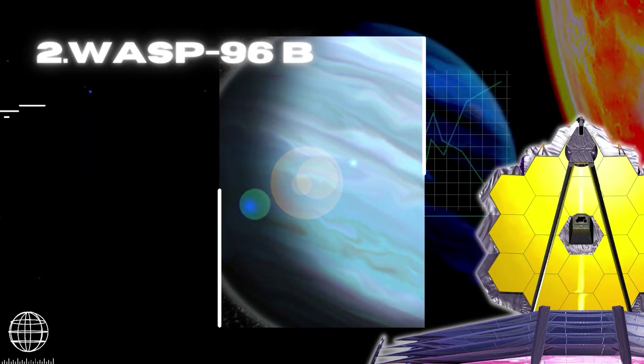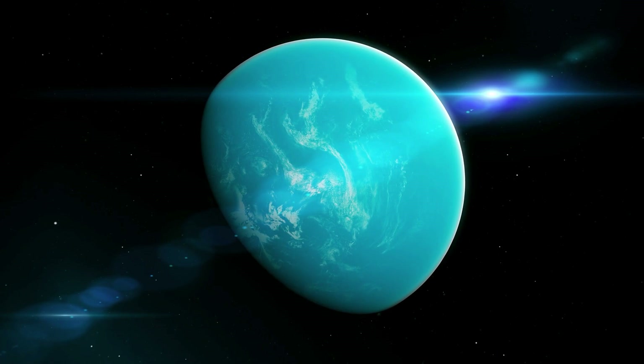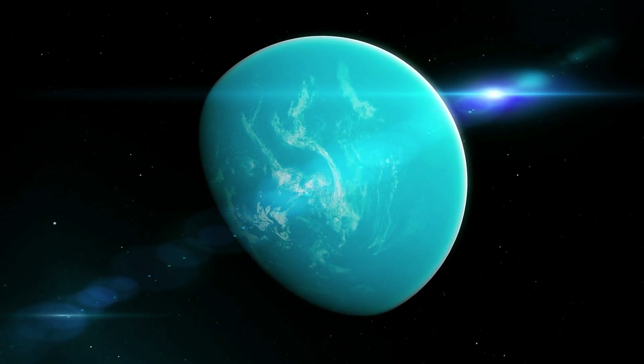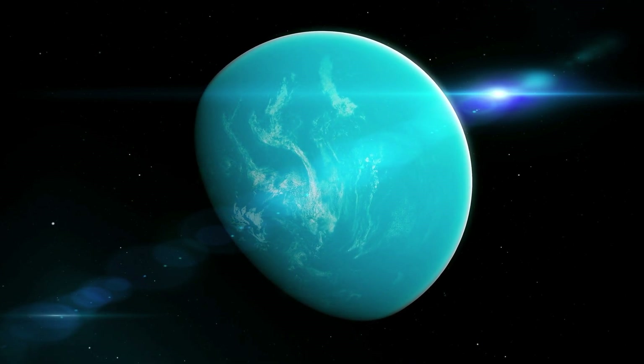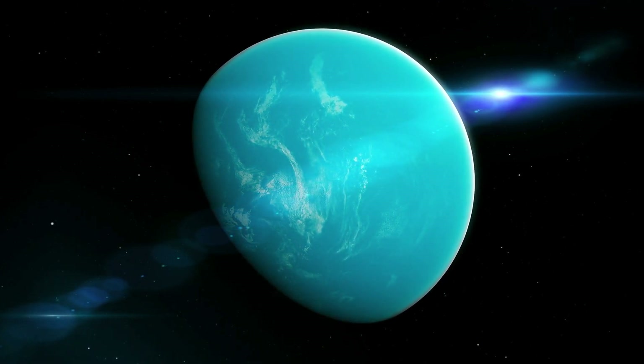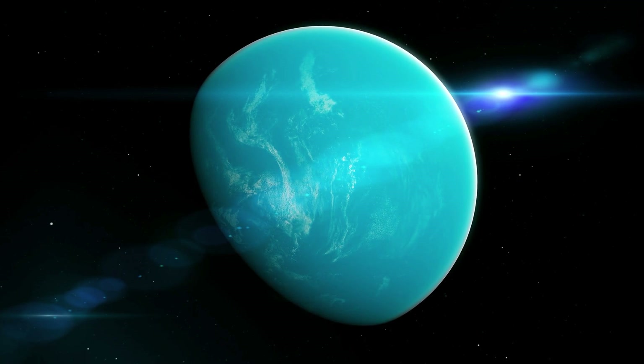WASP-96b is a giant planet outside our solar system, composed mainly of gas. The planet is located nearly 1,150 light-years away from Earth and orbits its star every 3.4 days. It has about half the mass of Jupiter, and its discovery was announced in 2014.